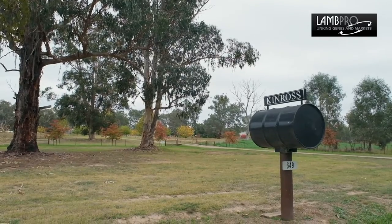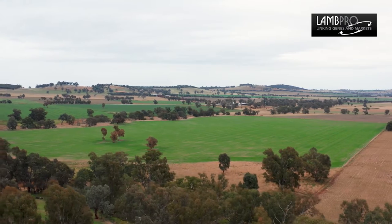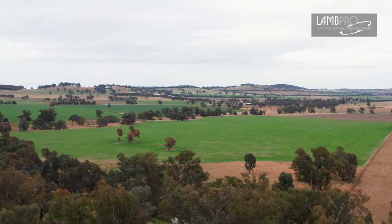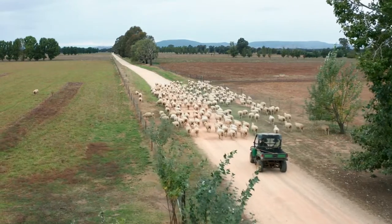My name's Tom Bull. We farm — our main farm is Kinross, but we have five different farms at Holbrook in southern New South Wales. The Tartley area, around four and a half thousand acres, running a bit under 11,000 fully recorded ewes with a few cows and a little bit of cropping as well.